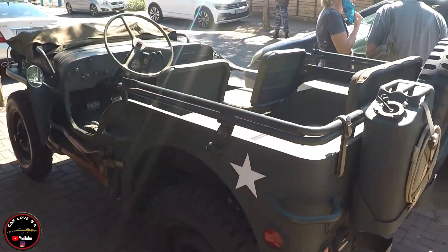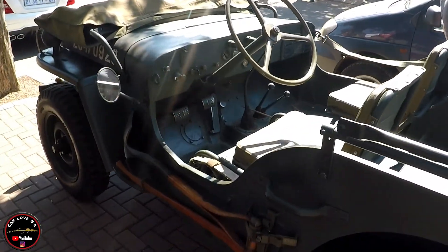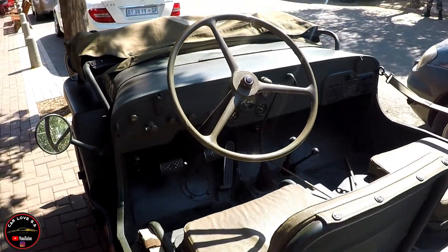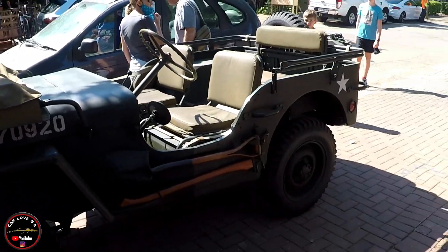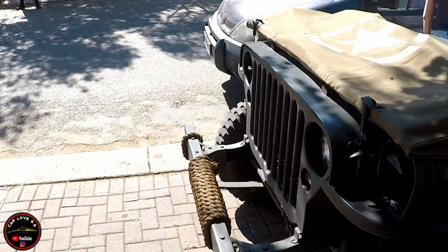Let's start off with this old Jeep. This is a left-hand drive as well — very nice, I like this.